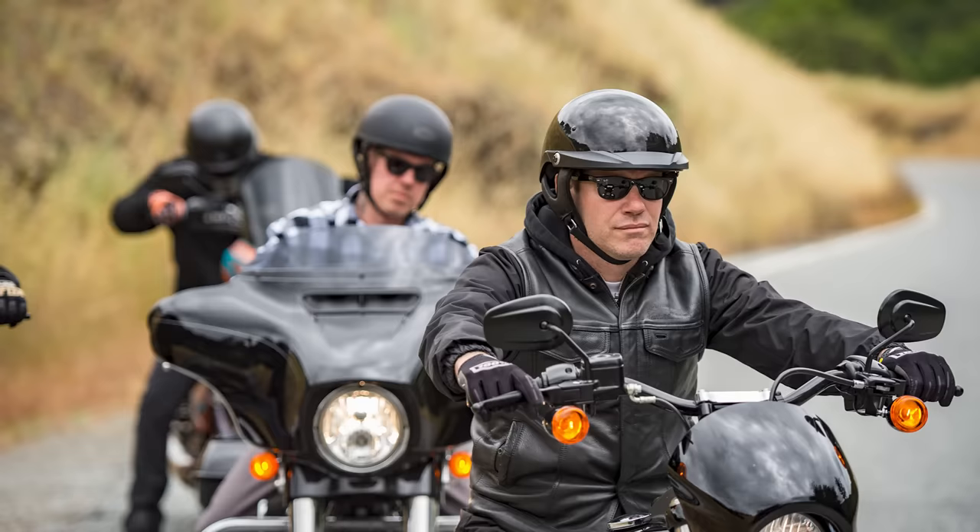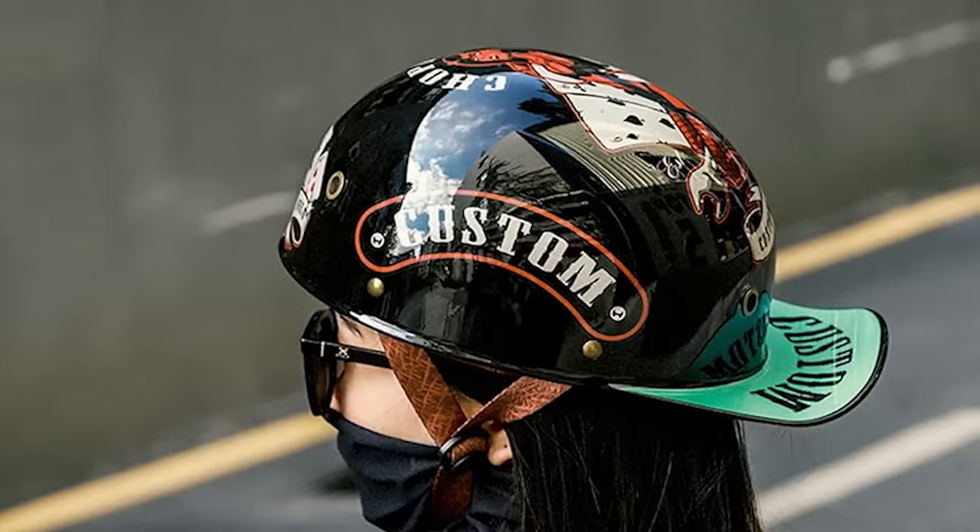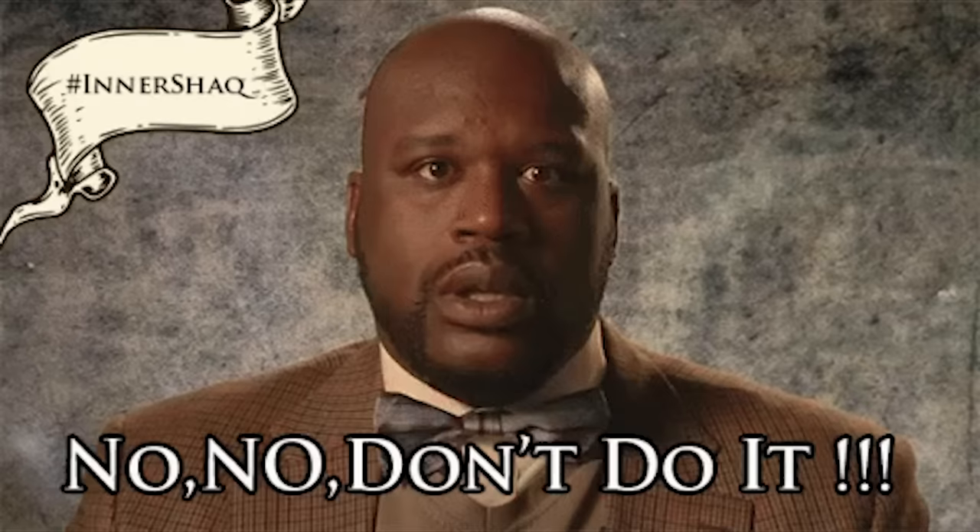On the other end of the spectrum, half helmets are minimalistic, often worn only for legal compliance. Popular among Harley or cruiser enthusiasts, they sit atop the head providing no protection for the chin, face, or back of the head. We do not recommend these. Wear a full face.